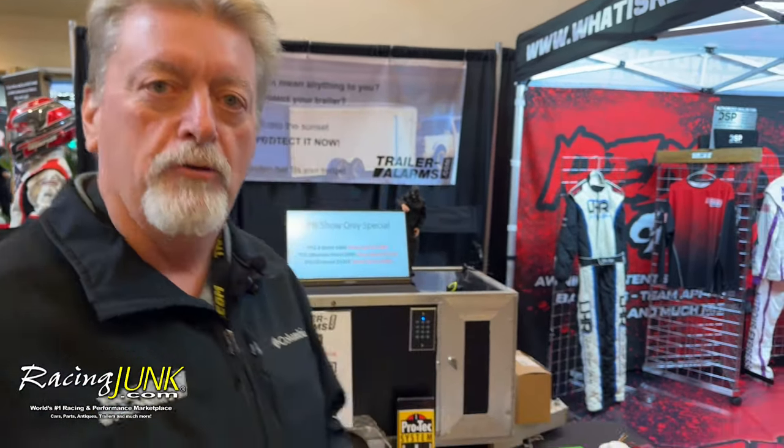From there, we've got upgrades to get cellular notifications and GPS — to not only locate the trailer but also remotely arm the system. And we'd love a demo, please.